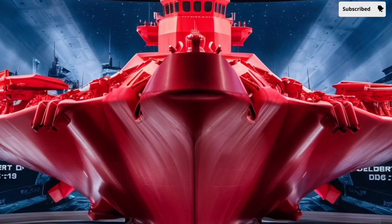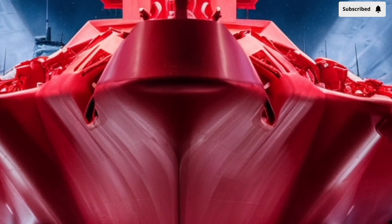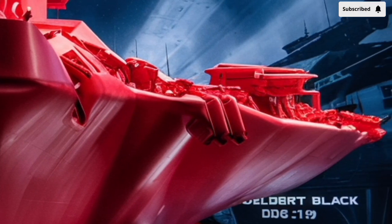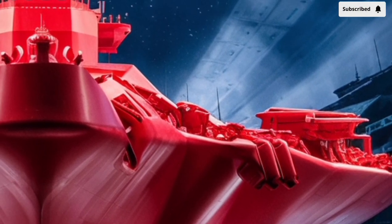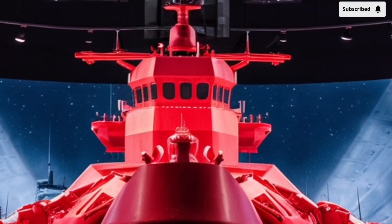At its core, the USS Delbert D. Black is an Arleigh Burke-class destroyer, part of the Flight 2A subclass, which means it benefits from decades of evolutionary improvements in design and performance. This class is often regarded as the backbone of the U.S. Navy's surface fleet.